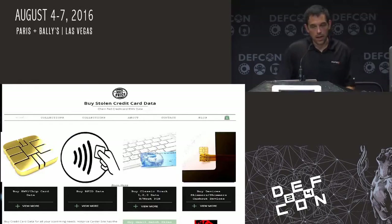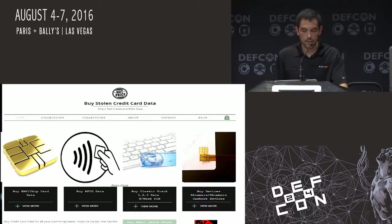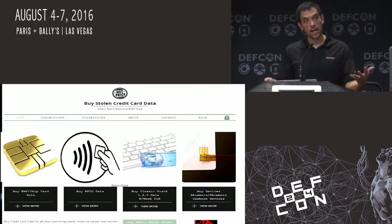I took an approach on what I imagined the next generation sales methods would be — how people would actually be able to sell EMV transactions, some RFID data, and the old classic track 1, 2, and 3 data. As you've probably seen, they have professionally made shimmers out there now. A lot of them actually have serial numbers on them, so they are being professionally produced. This is a glimpse into what I imagined future carder sites would look like — being able to sell EMV transactions, which aren't static data.